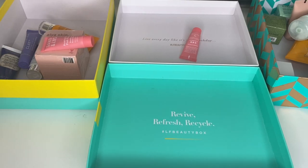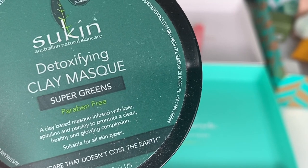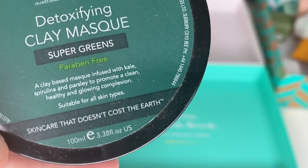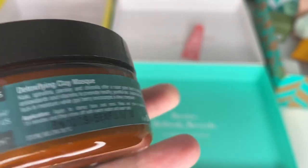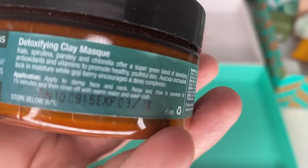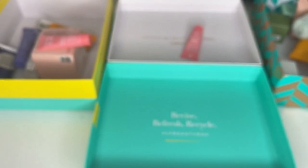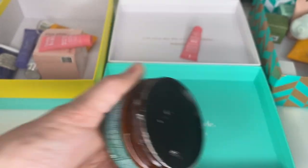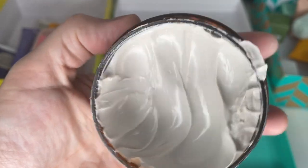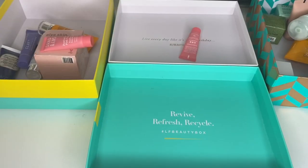This is a Sukin Super Greens clay-based mask — paraben free, for a healthy glowy complexion, all skin types. Let's see if we can see a date. Batch number... expired oh 2018! Oh my gosh — it has been opened, and that's over two years expired. It doesn't look bad at all — if I hadn't seen that date I'd be tempted to still use it. Thank god for the expiry date on that one.